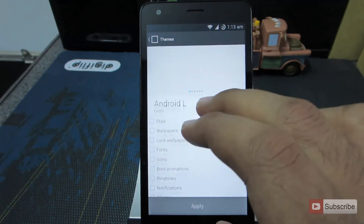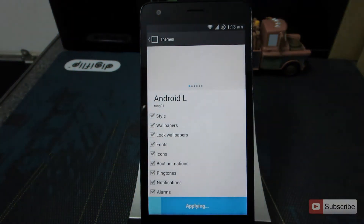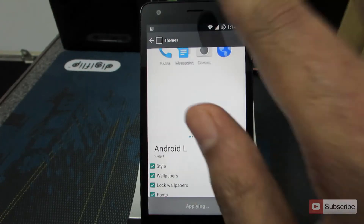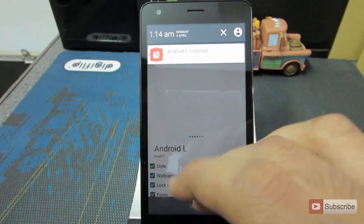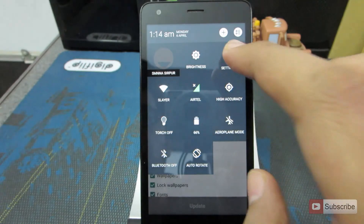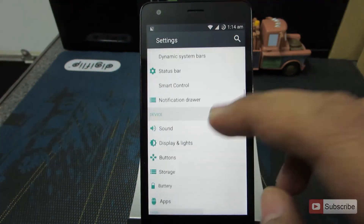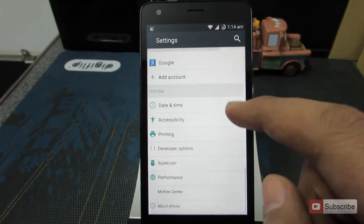Just click on it, select whatever you want, and click Apply. We are able to apply the themes, which is a really good thing. There you have it — all the Lollipop themes along with the toggles and the Mokeydom customizations.